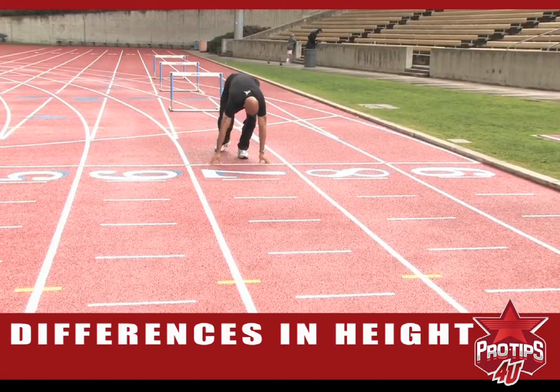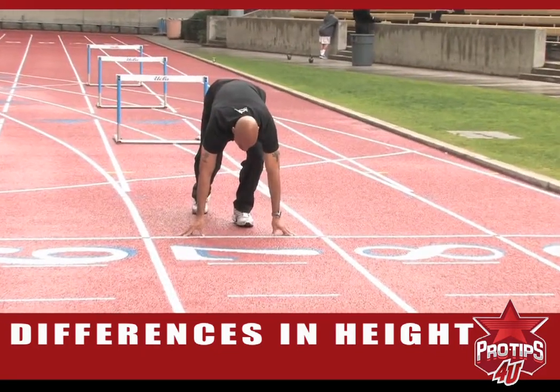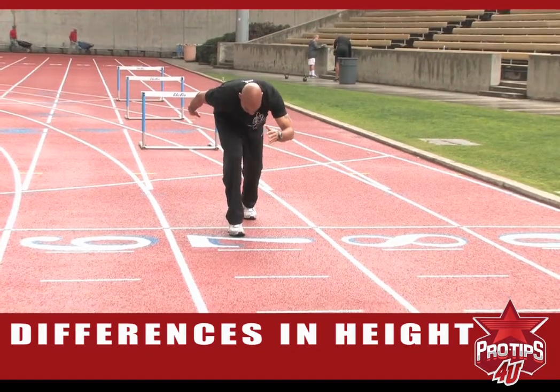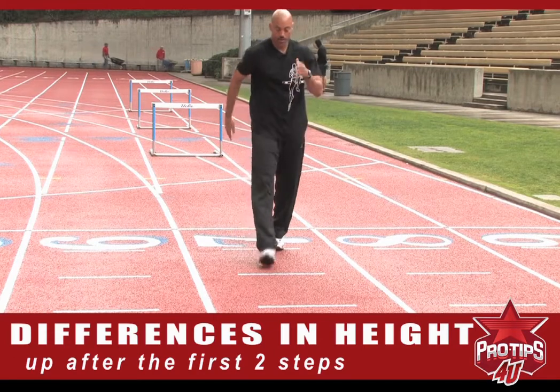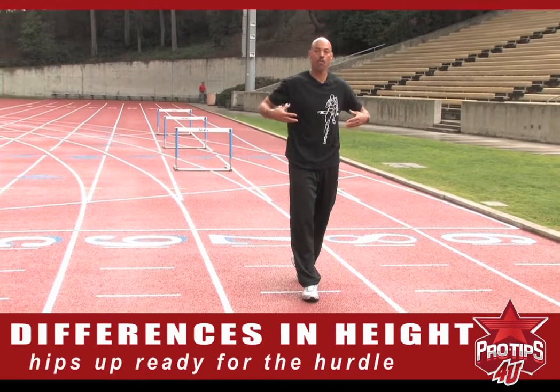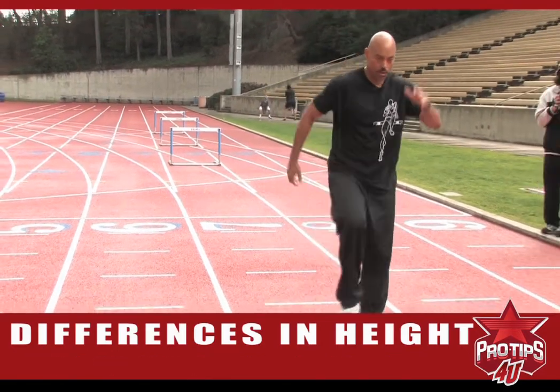Now here is the taller hurdler's approach. The first two steps — one, two — and he's already up and running. Three, four, five — hips are already up, prepared to go over the hurdle. Six, seven, and we're off.